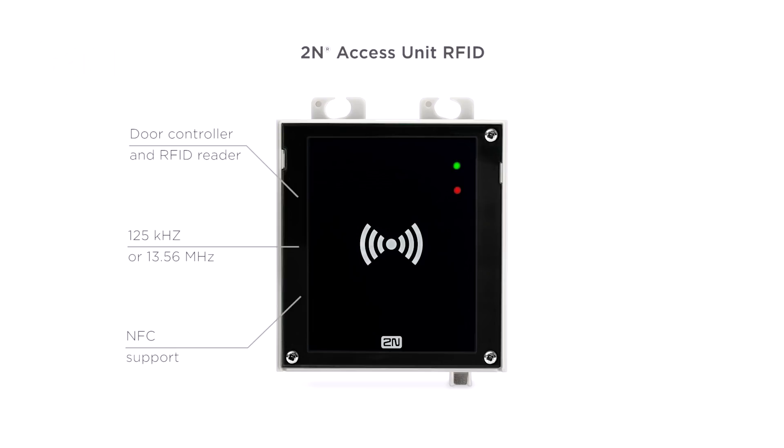Our 2N access unit RFID is available in two versions: 125 kHz and 13.56 MHz, which also supports NFC technology. All major RFID card types are supported.